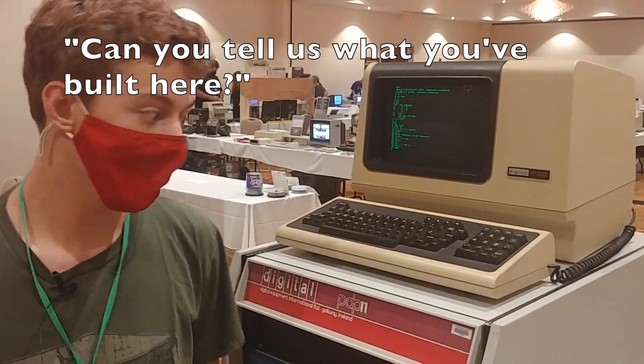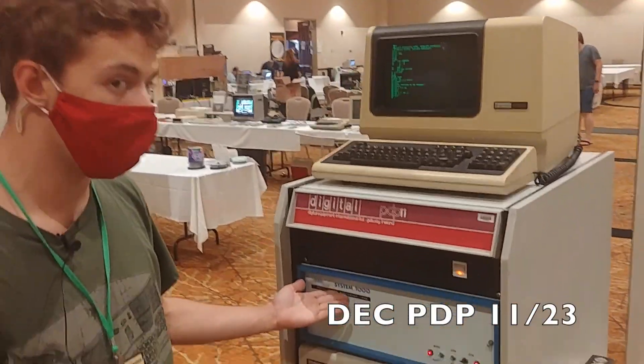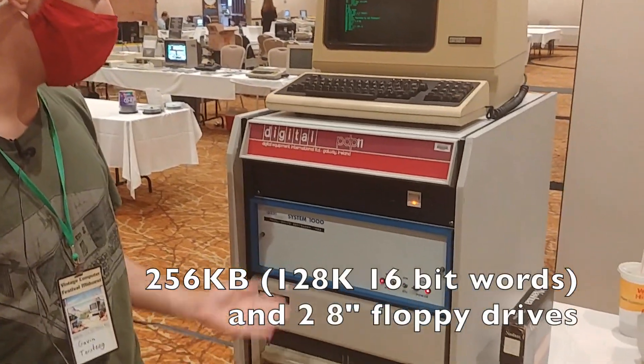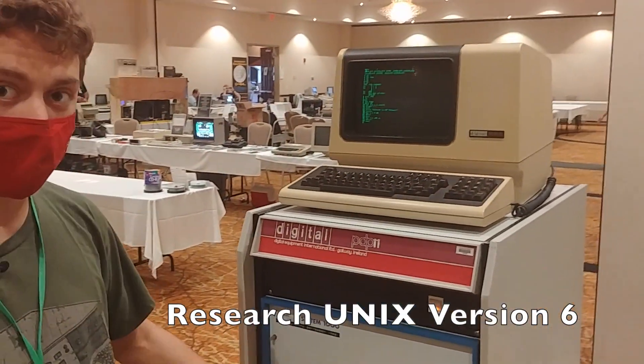Gavin, can you tell us what you built here? So essentially it's a PDP-11-23 in a third-party chassis. It's got 256 kilobytes of memory, and it's running Unix version 6.